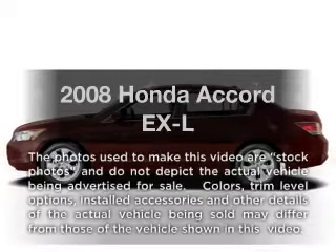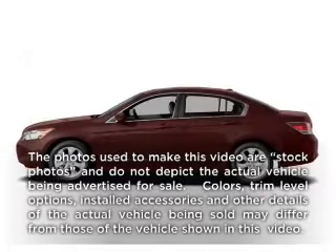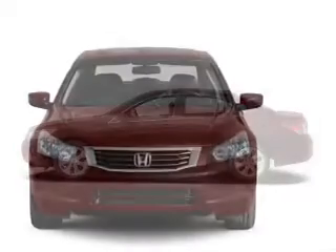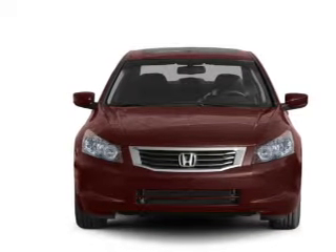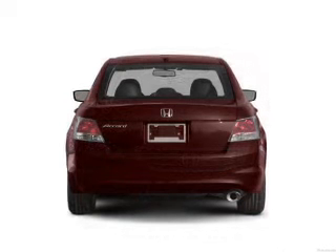Check out this 2008 Honda Accord. This is the set of wheels you've been looking for, with an efficient 4-cylinder engine that responds smoothly to its 5-speed automatic transmission. Brake safely with the anti-lock braking system.